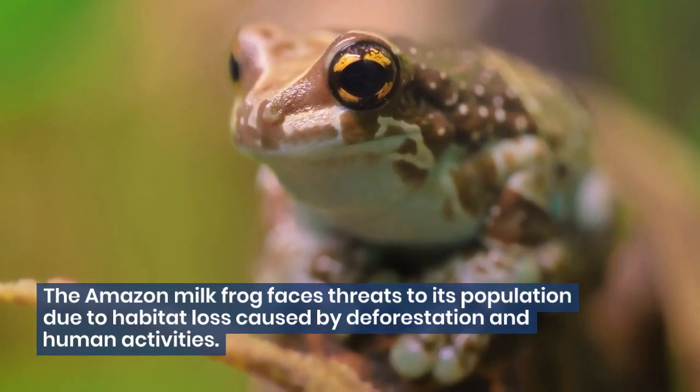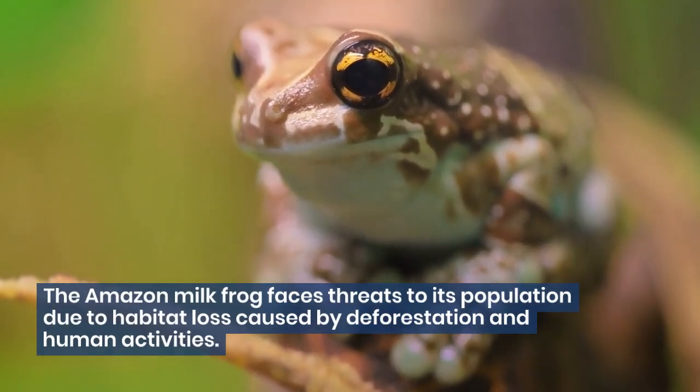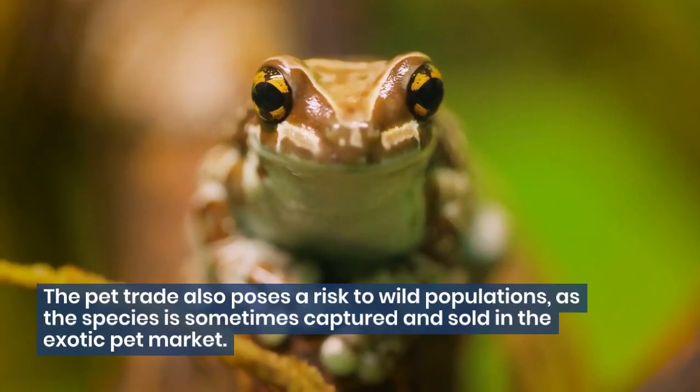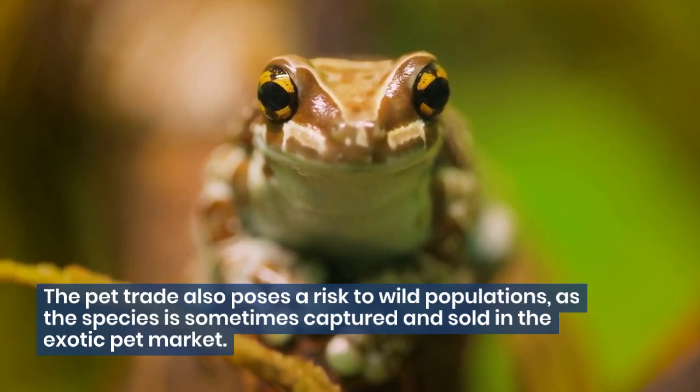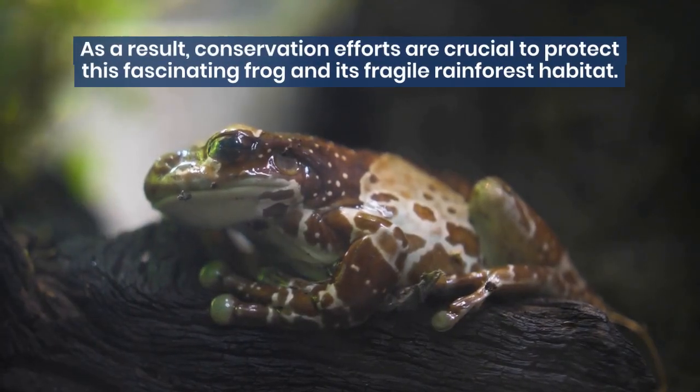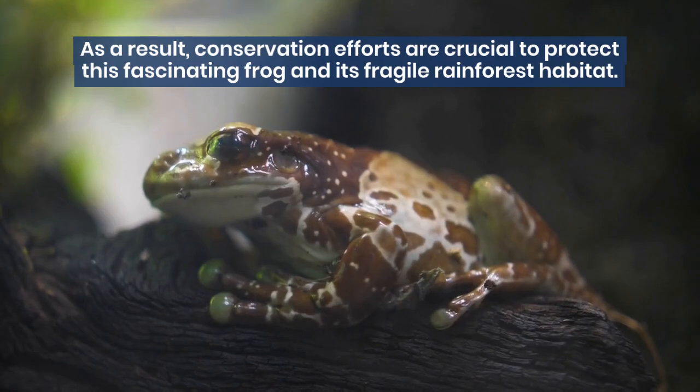The Amazon milk frog faces threats to its population due to habitat loss caused by deforestation and human activities. The pet trade also poses a risk to wild populations, as the species is sometimes captured and sold in the exotic pet market. As a result, conservation efforts are crucial to protect this fascinating frog and its fragile rainforest habitat.